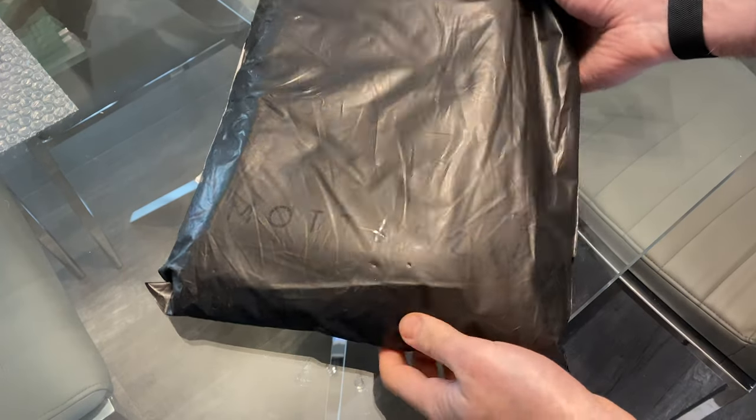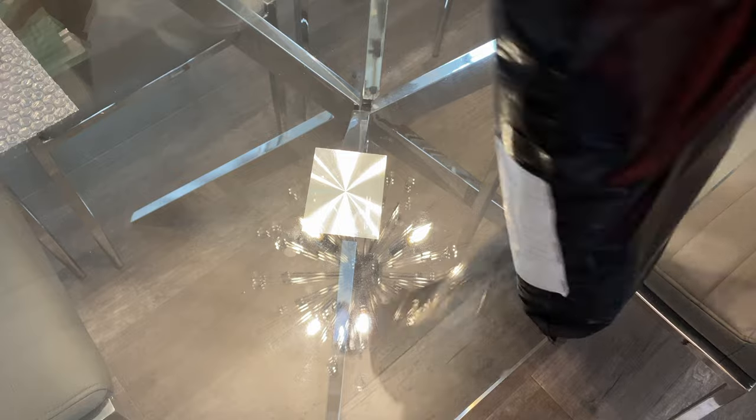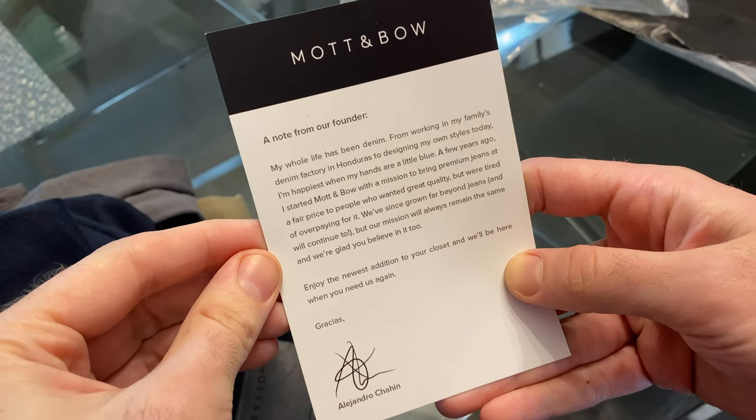I was super thrilled that the team over at Mott & Bow decided to send me some of their new clothes — their Mercer twills in some new spring colors, and their Driggs tees to try out, because I've never worn any of their clothes aside from the jeans. I got the Mercer twills in olive and also in navy, both in 31x32. For the Driggs tees, these are really nice — they feel really light and I think they're going to fit well. I got them in gray and navy, giving me a couple of color-complemented outfits. The letter that comes in the packaging from their founder, Alejandro, is also a really nice touch.